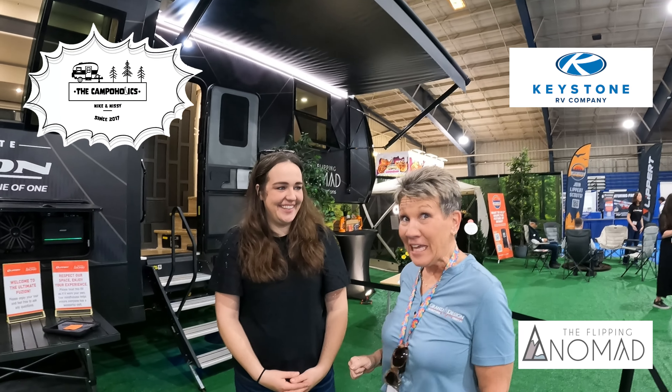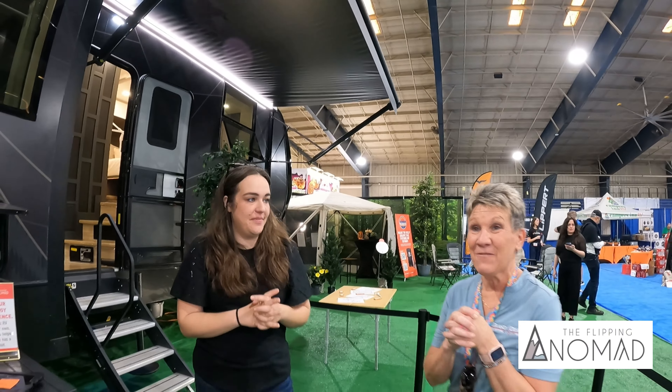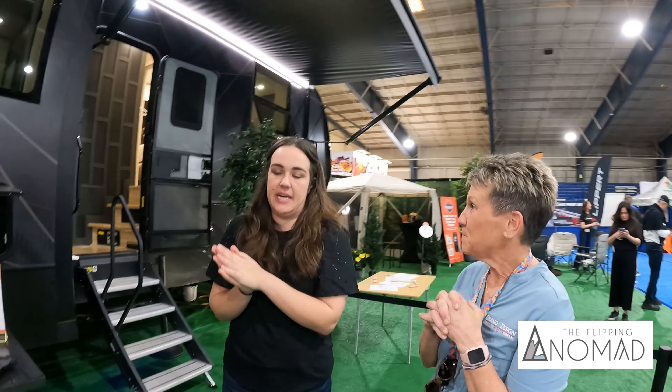Hi Campaholics, we are here with Courtney with the Flippin' Nomad and we are getting ready to go through the ultimate fusion. I have been watching this for — how long have you been posting it? We started it in May and it is currently January, so eight months ago. The rig's just about a month old, so we're going to see the nuances on display here. This is the very first stop it's had in the public.